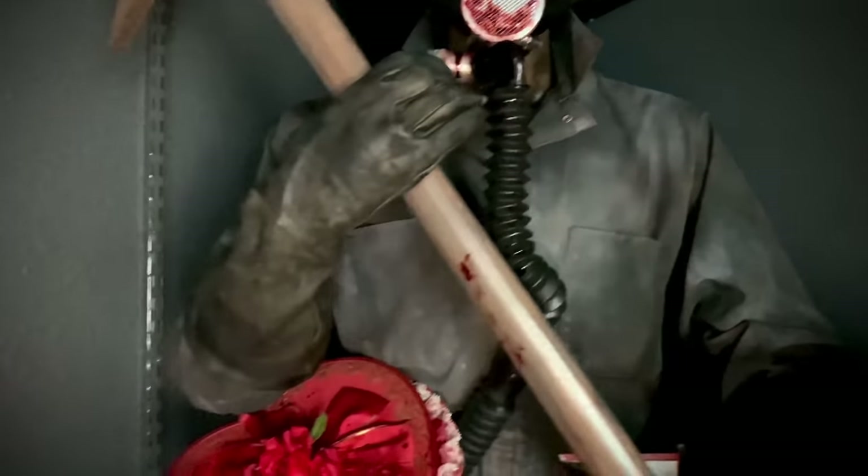Over here we have the quarter-scale Myers exclusive from Pop Culture Shock — there's a lot of opinions on this piece but I really like it. Over here we have the quarter-scale Leatherface exclusive by Sideshow — this thing looks so rad. I think PCS is working on a third-scale version but it's going to be hard to beat this guy. Then the Pretty Woman by Sideshow as well.